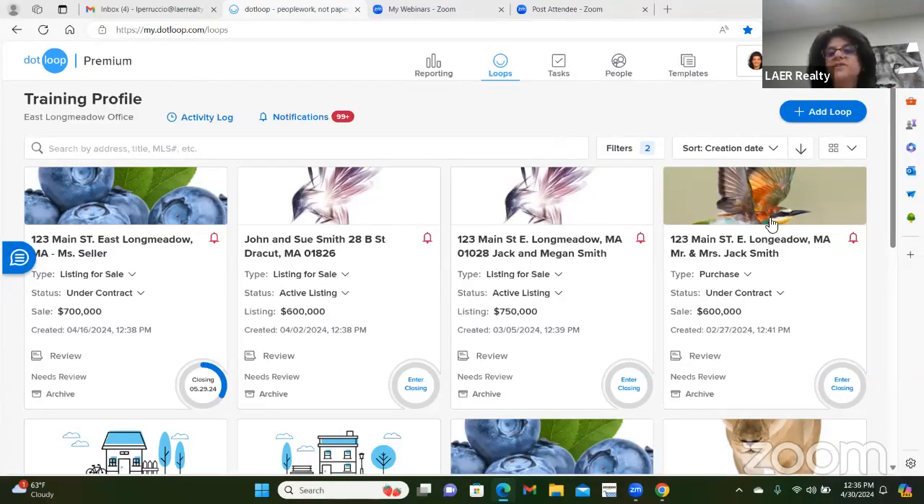Before we start training, 90 to 95% of what you're going to do once you're in a loop is going to be on the right-hand side of the screen. Step one is to create the loop. This is my dashboard and these are all my loops — think of them like manila folders with the address written on the outside. Once you click on one, it's like opening the folder and seeing your paperwork inside.